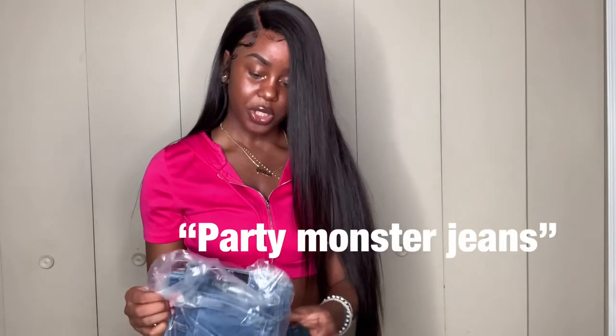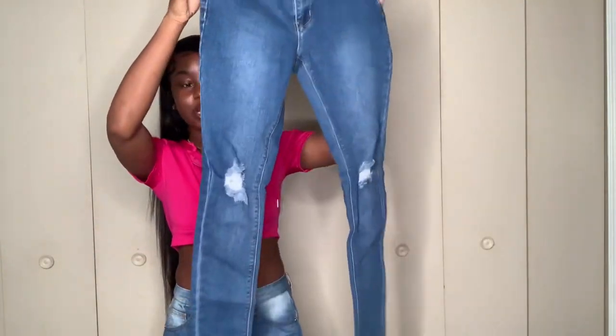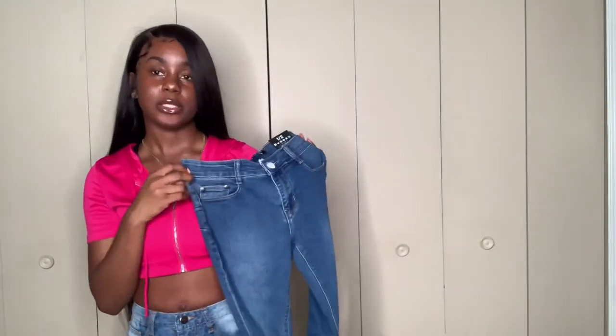The next pair of jeans is called the Party Monster Jeans — I got them in a size one. They're some jeans that have rips on the knees. I'm not sure if I tried these on already, but they're some basic jeans, something real simple. I'm gonna try these on for y'all. After that I also have some denim shorts coming up.